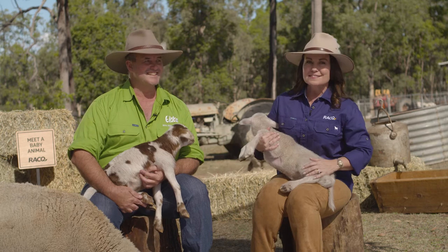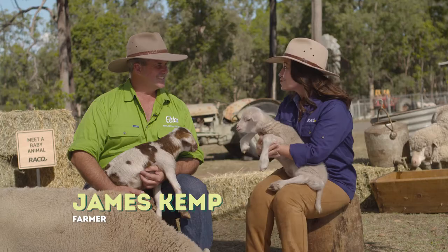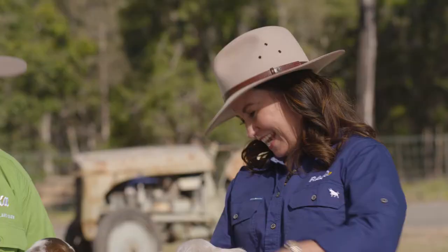Welcome to the Baby Animal Show — it's all part of the Eccas 360 Baby and we've got Farmer James with us today with some gorgeous little animals.